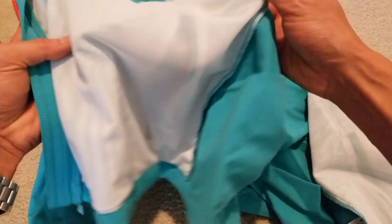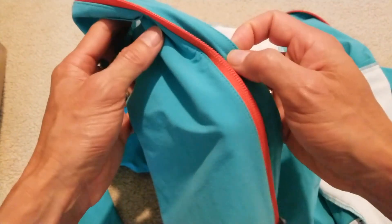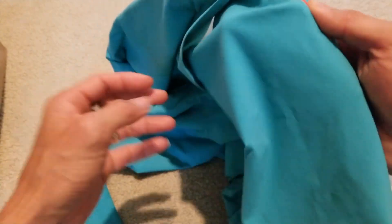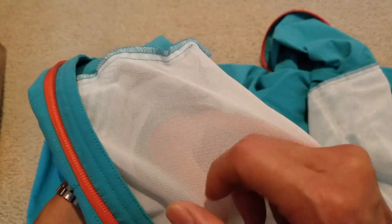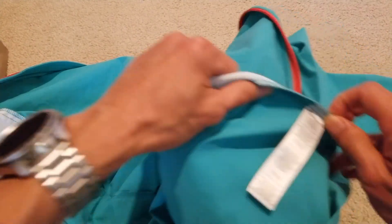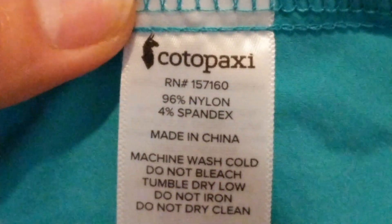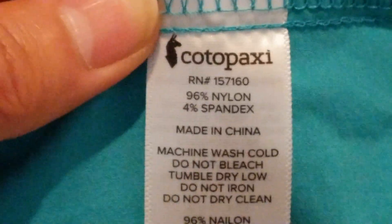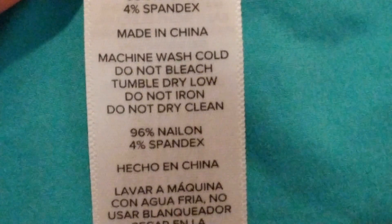So this is around the inside — the pocket with this material. The jacket is 96% nylon and 4% spandex. There's the RN number.